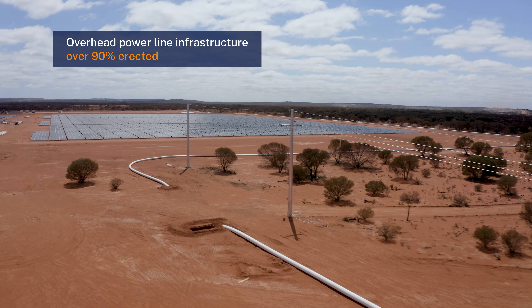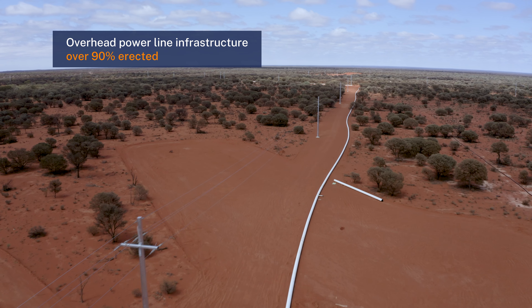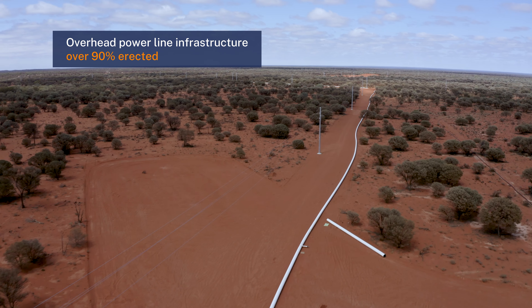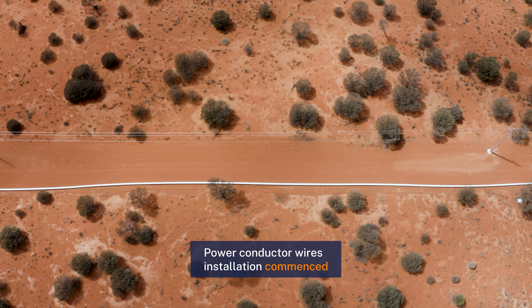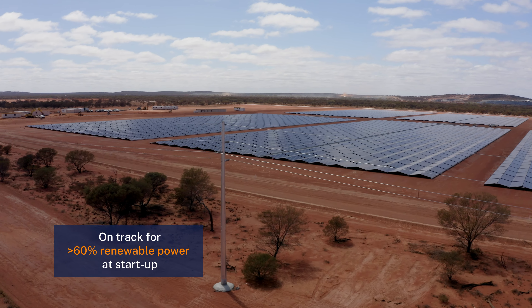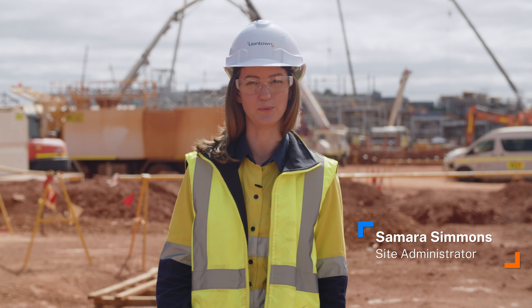The overhead power line infrastructure has progressed really well over the last month. Over 90% of poles have been stood on site and conductor stringing has also commenced. That will tie in with the wind farm, the solar farm, and back down to the power station.